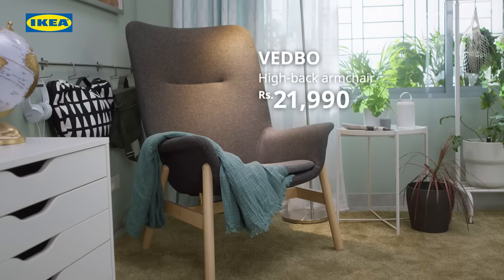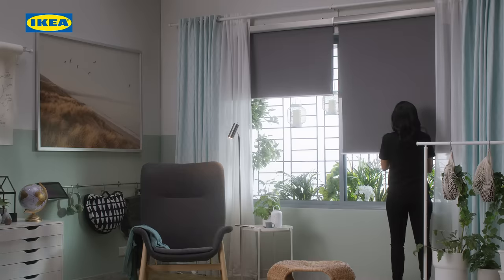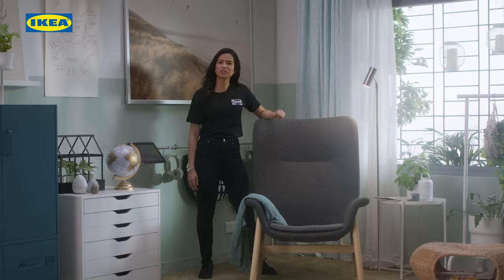Try to go for a space with a little bit of natural light. If it gets too bright, you can always control it with block-out blinds or filter it with sheers that give you just enough light without causing too much glare.